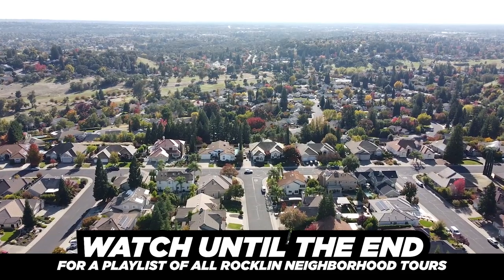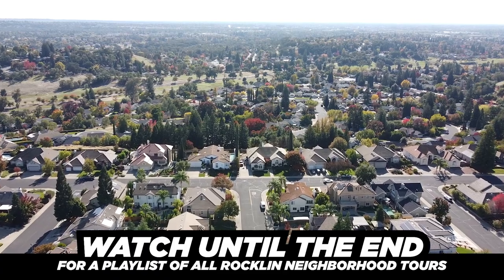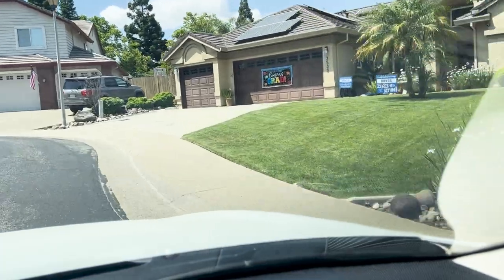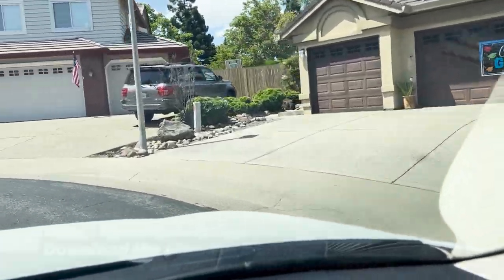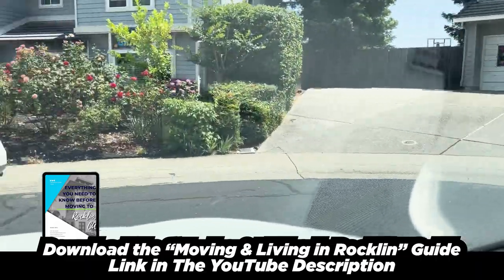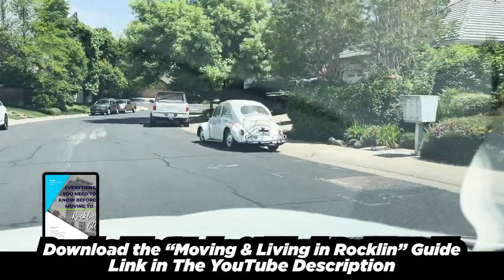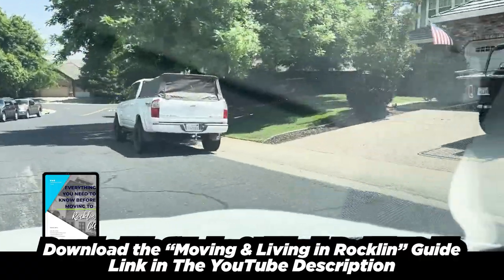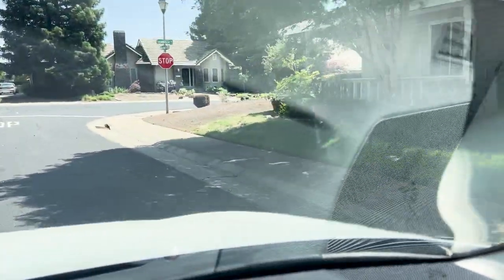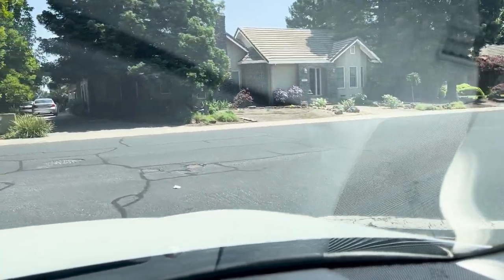The view is directly overlooking the old Sunset Whitney golf course area, kind of over there in the Midas popular area in Rockland. As you can see, some large houses — the average size house in this neighborhood you're probably going to get from about 1,600 to about 3,400 square feet. As far as lot size, you're going to have small lots all the way up to about an acre. It just kind of depends. Most of the acre lots are with the views.